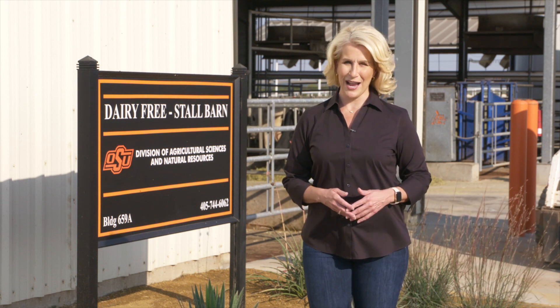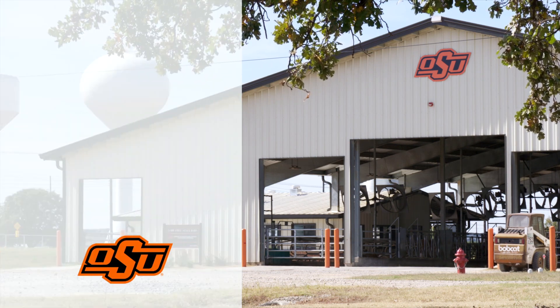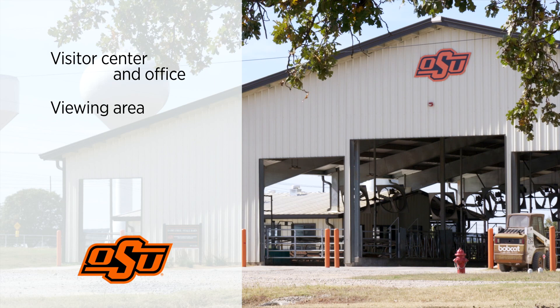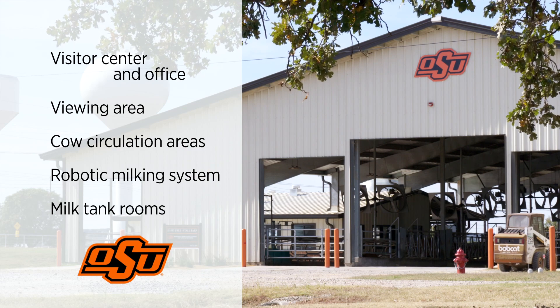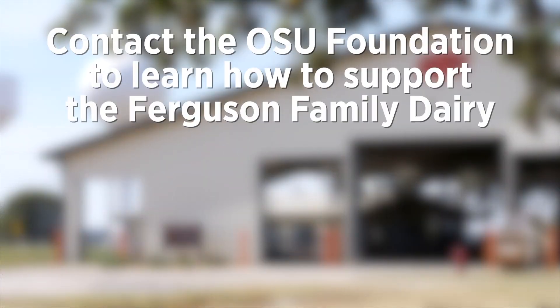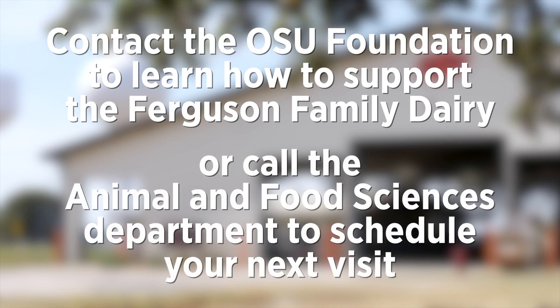The Fergusons' generous gifts have revitalized the Dairy Center and will provide a home for students and researchers for years to come, and a place for visitors to learn more about agriculture. But just like cows always need milking, the work here is not complete. Funding opportunities still exist for several areas including the Visitor Center and Office, the Viewing Area and Cow Circulation Areas, as well as the Robotic Milking System and Milk Tank Rooms. Contact the OSU Foundation to learn how to support the Ferguson Family Dairy Center, or call the Animal and Food Sciences Department to schedule your next visit. Thank you for joining me for a tour of the Ferguson Family Dairy Center.